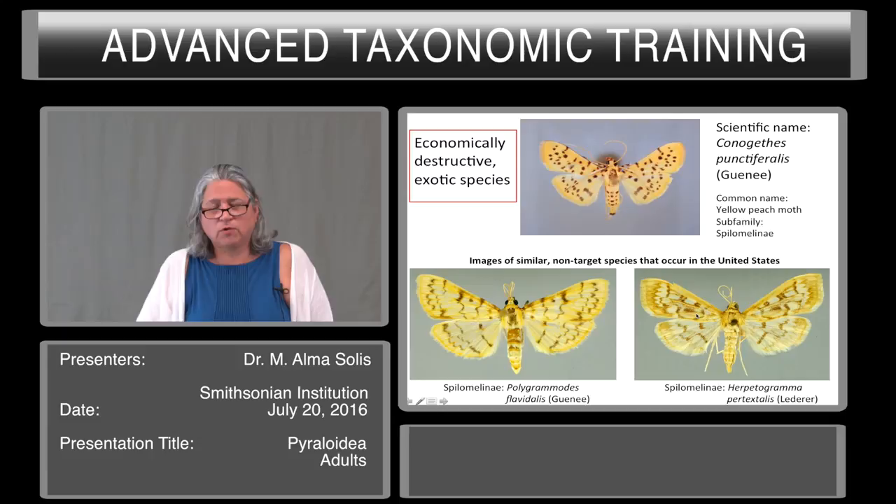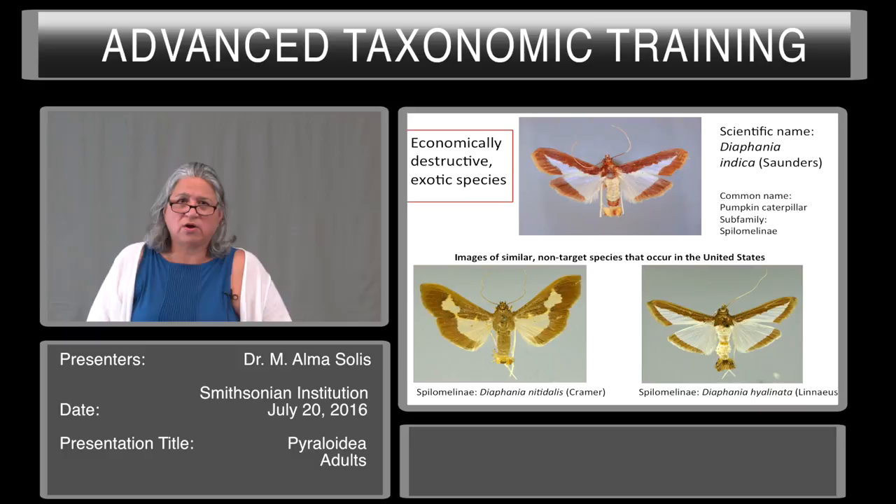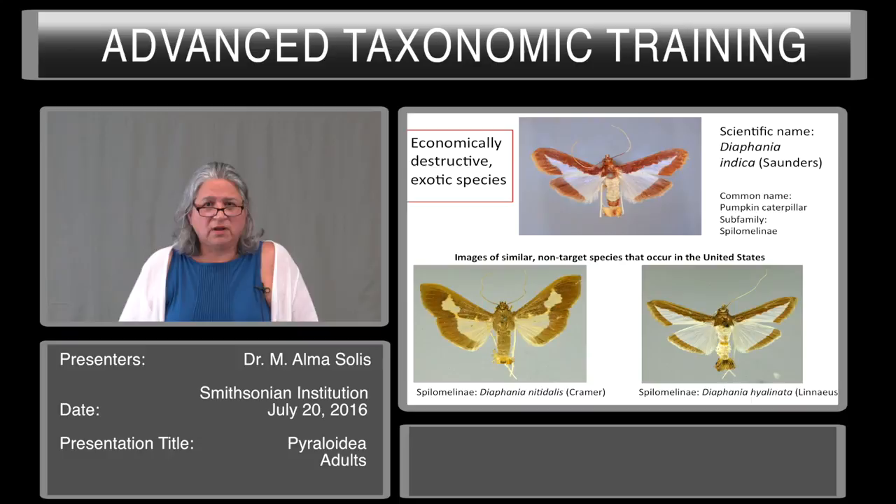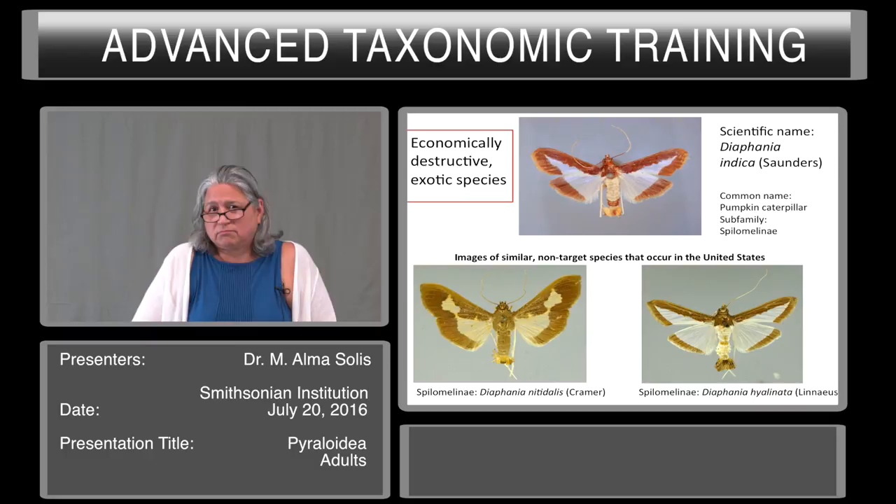These are about the same size — yellow with reddish or brownish markings. Another economically destructive exotic species is Diaphania indica. The common name is the pumpkin caterpillar, a pest on Cucurbitaceae. On the bottom you find images of similar non-target species in the United States: Diaphania nitidalis on the bottom left and Diaphania hyalinata on the bottom right. Diaphania on the left can be either brown and yellow, or black, brown, and white.